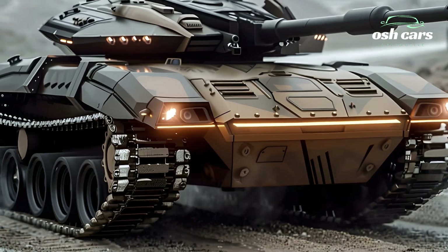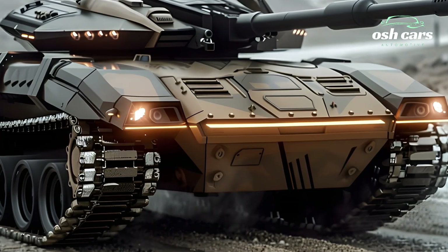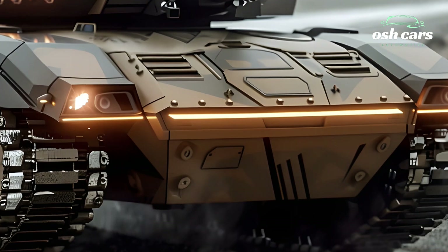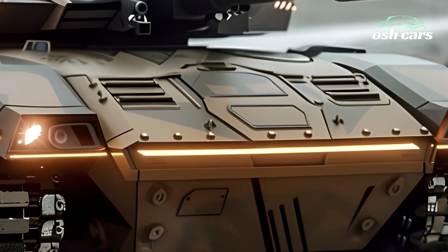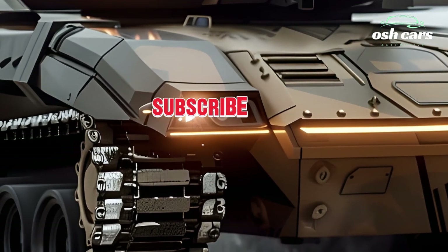Additionally, enhanced mobility upgrades, including a more powerful engine and upgraded suspension, provide greater speed and agility across rough terrain. With its unmatched blend of firepower, armor, and mobility, the 2026 Challenger 2 remains a formidable force on the global stage.